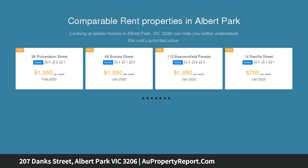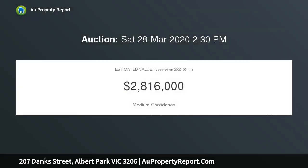Comprising three spacious bedrooms including master with built-in robes and ornate open fireplace, formal front sitting room, formal dining room, kitchen with large adjoining family meals area, bathroom, laundry, and extensive storage and workshop.